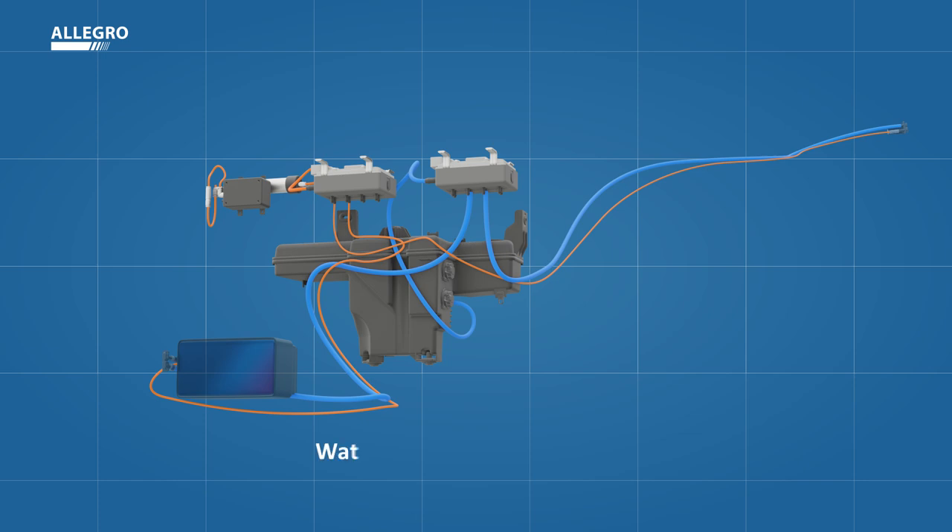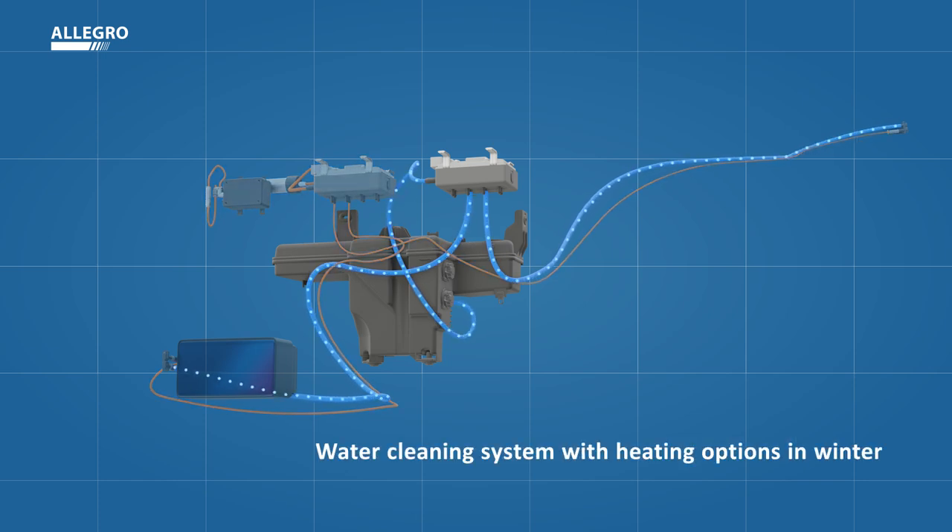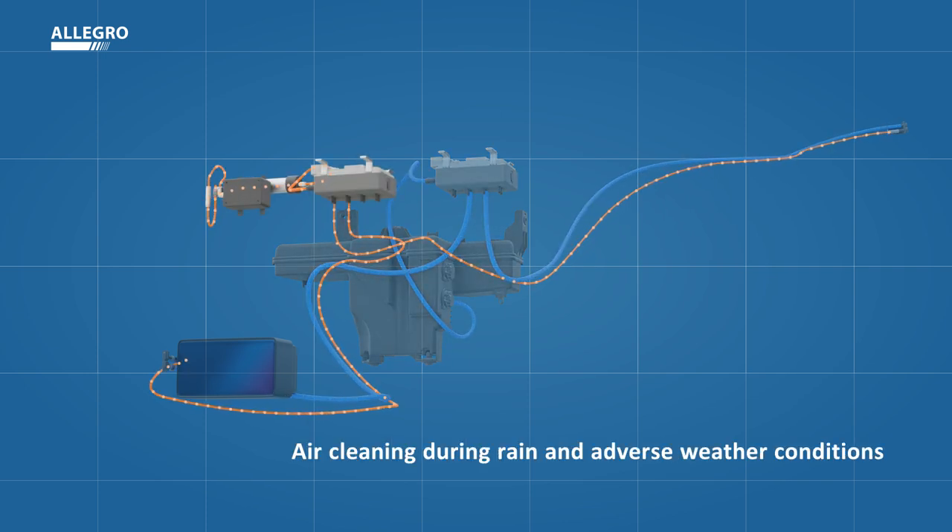In the event of dirt or rain, sensors are cleaned based on sensor safety priority. The all-weather cleaning system reacts dynamically to various environmental and driving conditions and offers smart, customized wash and air cleaning solutions for any sensor type, shape, and location.